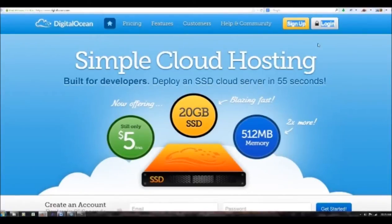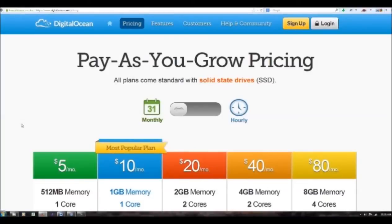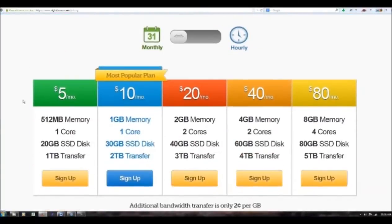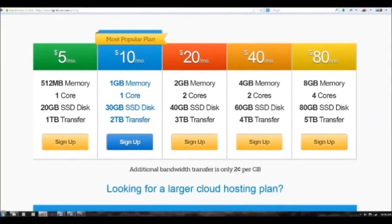I'm going to take you through some of the review of the site right now. Here is pricing — let's go ahead and click on that tab. As you can see, you can pay as you grow. They start off with only a $5 a month service, and their most popular service is the $10 per month. You get a whole gigabyte of memory, one core processor, and of course 2 terabytes of transfer.